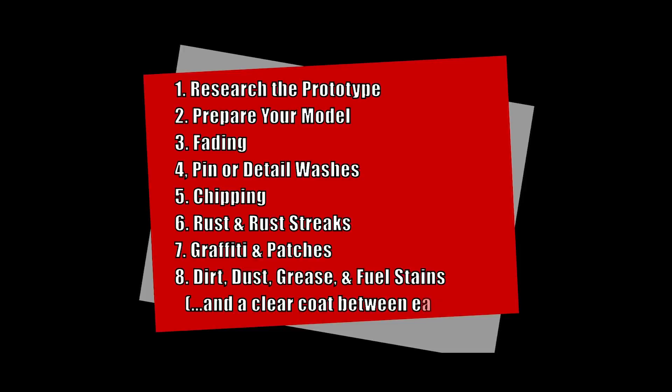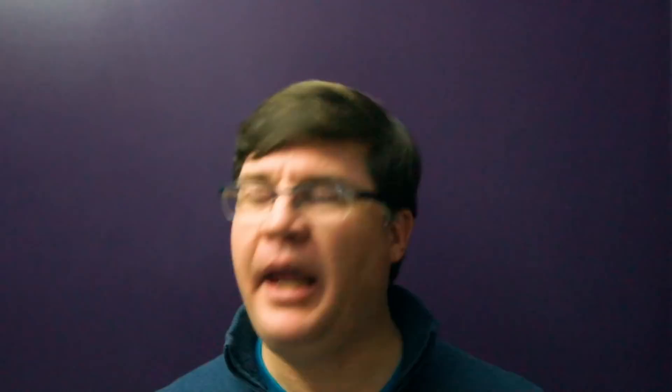If you haven't already done so, check out the first video in the series which gives an overview of a process for weathering factory painted models. This video covers the 7th step of 8, and if you stick around to the end, you can connect with my other videos in this set.